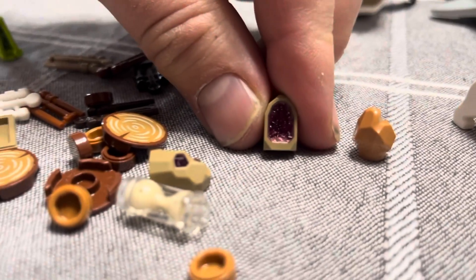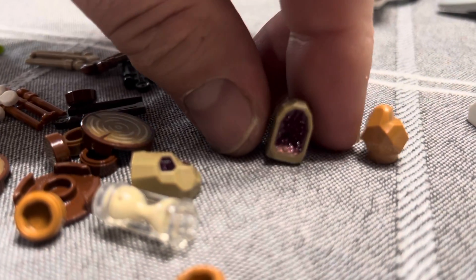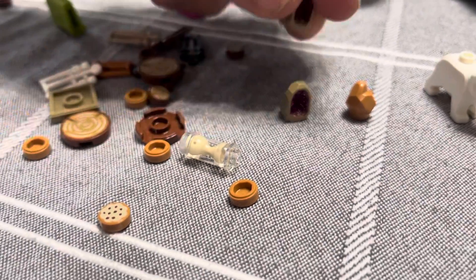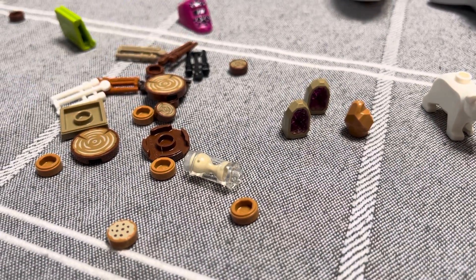My daughter got this geode in her Llama set — Llama Caverns. We did a video on that, check it out if you're interested. It came in pink and blue, but Lego had no more of the blue available in Pick-a-Brick.